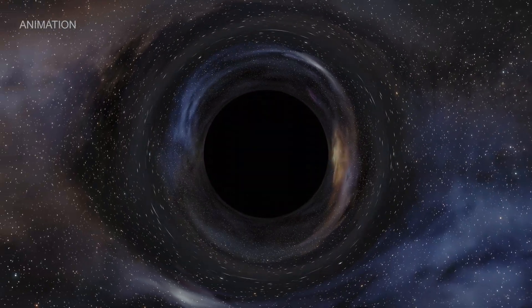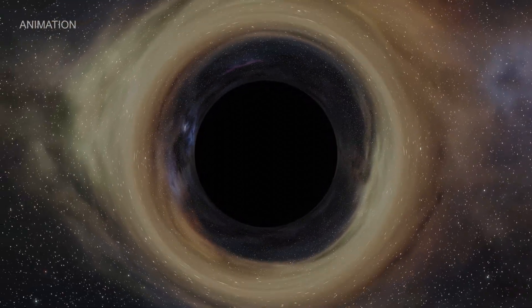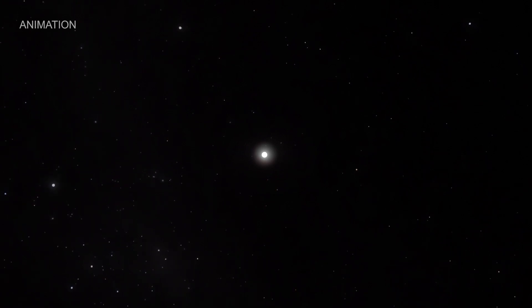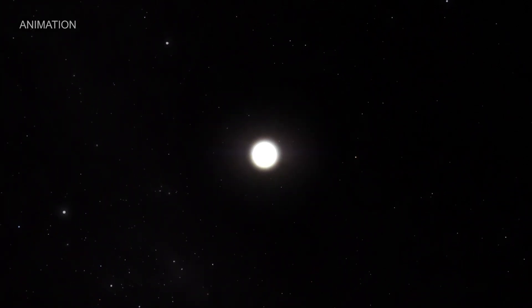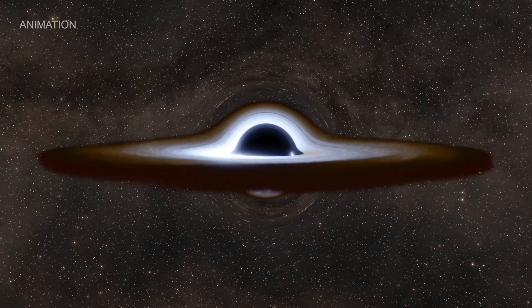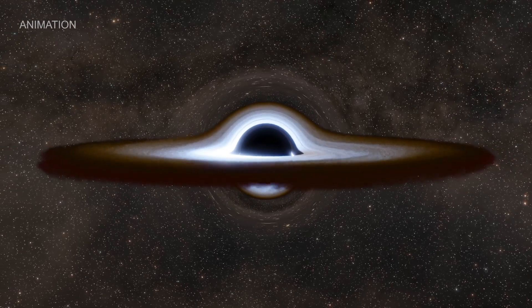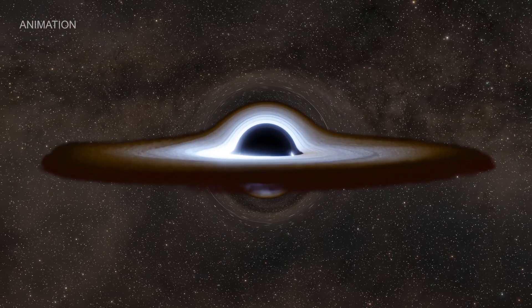Black holes are one of the biggest mysteries of the cosmos. With gravity so intense, nothing can escape — not even light. The smallest black holes we know of form when big stars run out of fuel and collapse. Then there are the supermassive black holes. Scientists don't currently know where they come from, but we do know they have up to tens of billions of times the mass of the Sun.